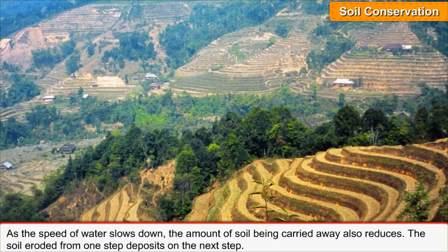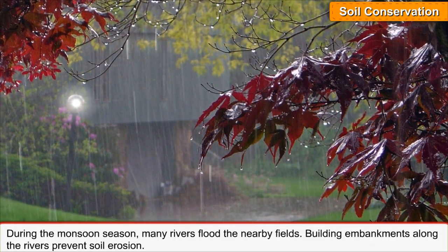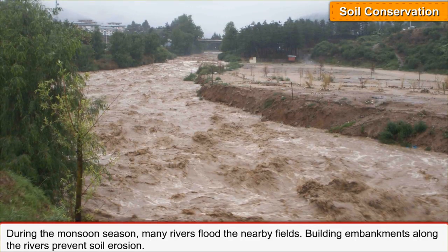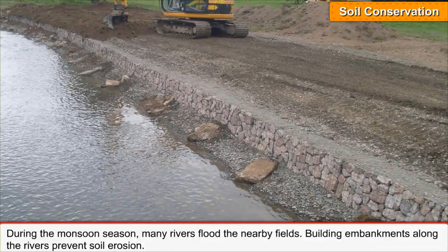The soil eroded from one step deposits on the next step. During the monsoon season, many rivers flood the nearby fields. Building embankments along the rivers prevents soil erosion.